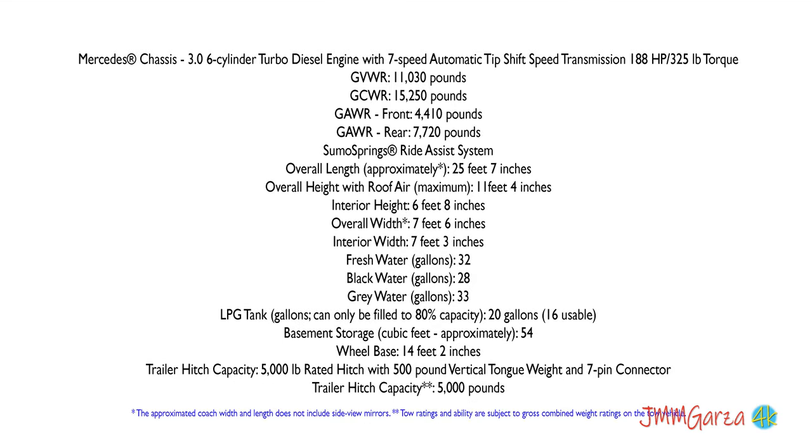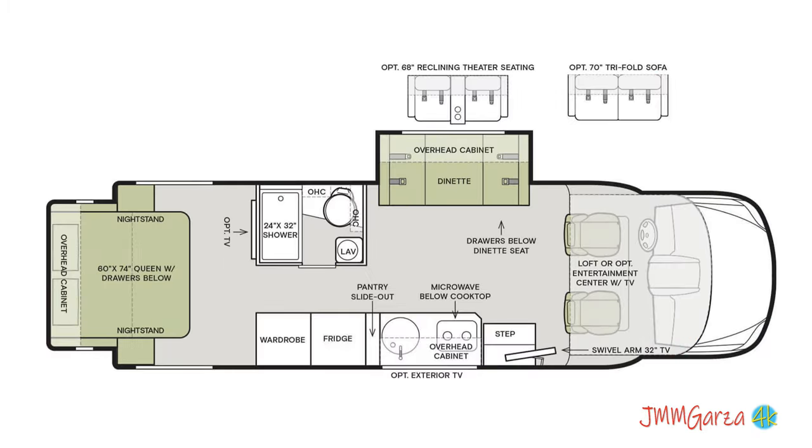You can pause this video at any time to look at the overall height, interior height, and various dimensions like fresh water, black water, and gray water. They're all written down here — pause your video and you can check that out.